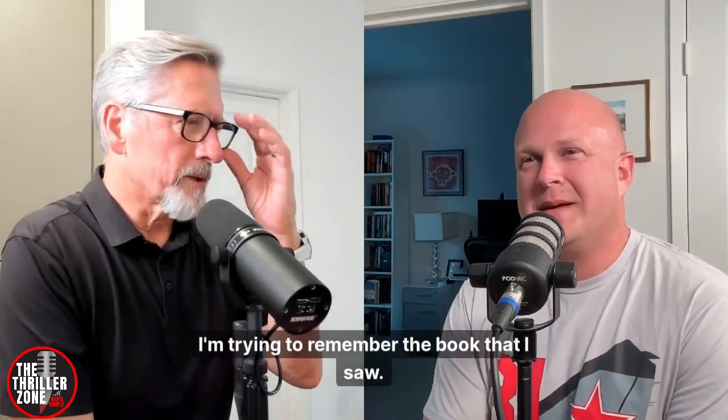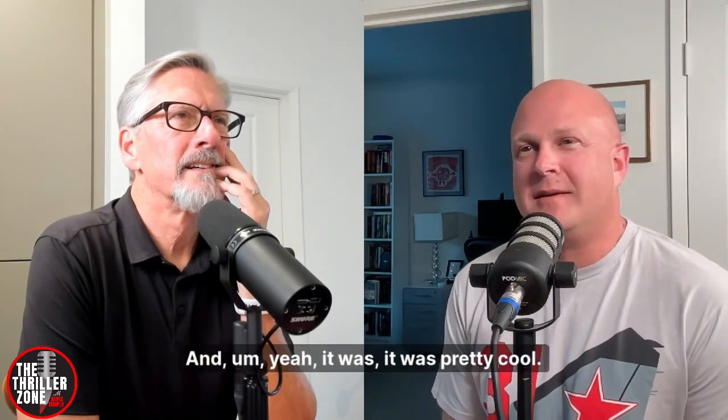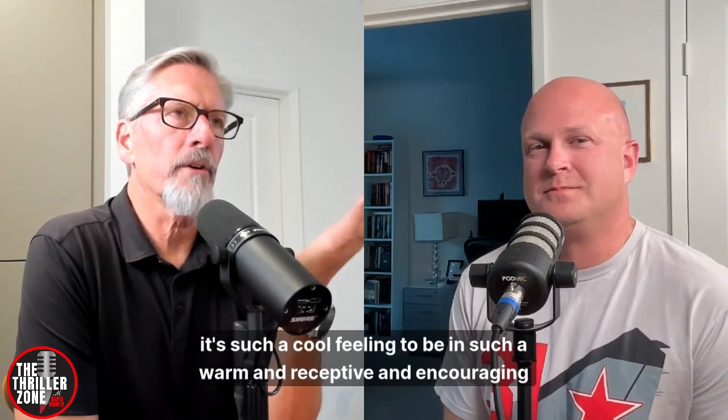Just this morning at Love Field, I saw Andrews Wilson's Dempsey books — I haven't seen their books in the airport bookstores before. Whenever I see an author I haven't seen there before, I take a picture and post it so they can see it. For my listeners who think it's a cliché — it really isn't. When we say it's such a cool feeling to be in such a warm, receptive, and encouraging community, we mean it.